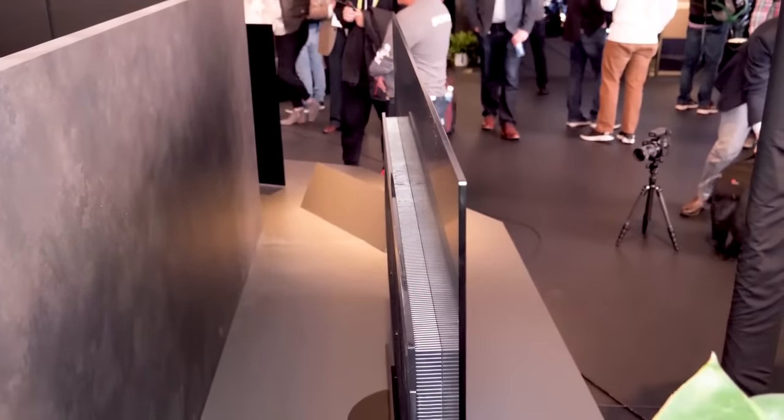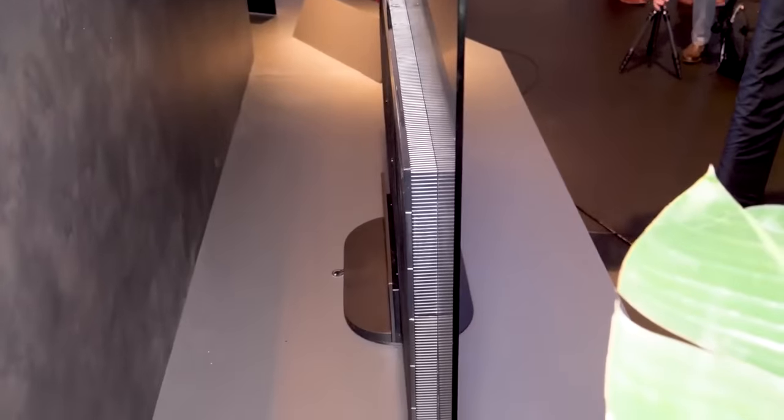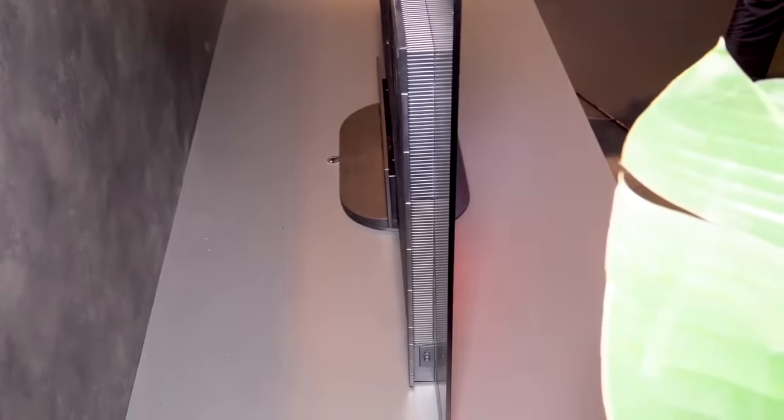If you're not familiar, Sony has been using this massive piece of ballast on the back of the TV — very heavy, definitely makes it hard to move around — in order to allow the TV to sit right down on a cabinet.